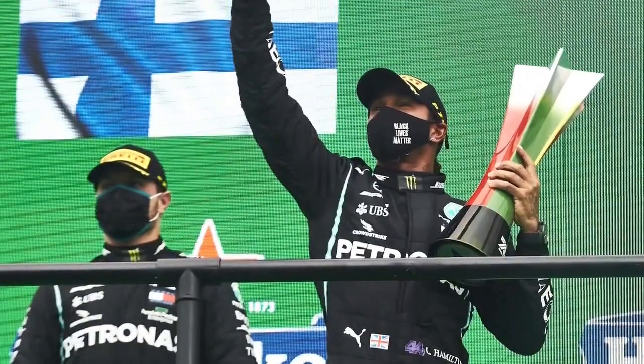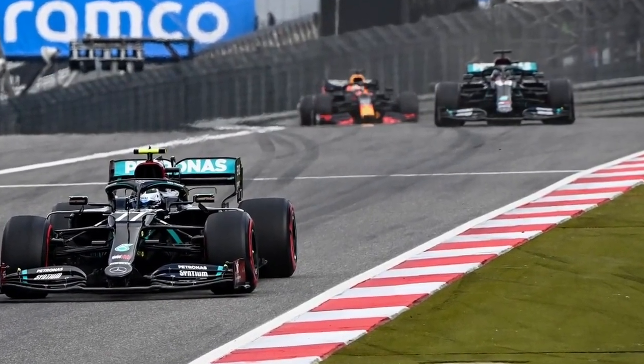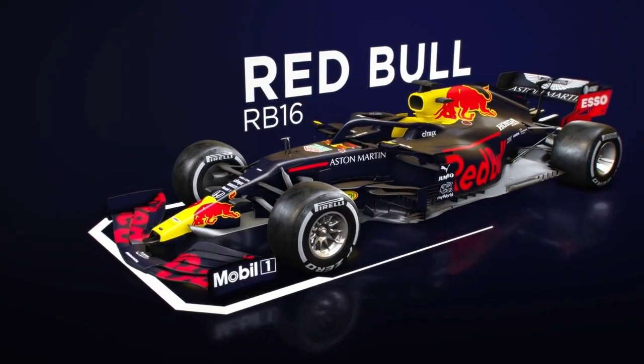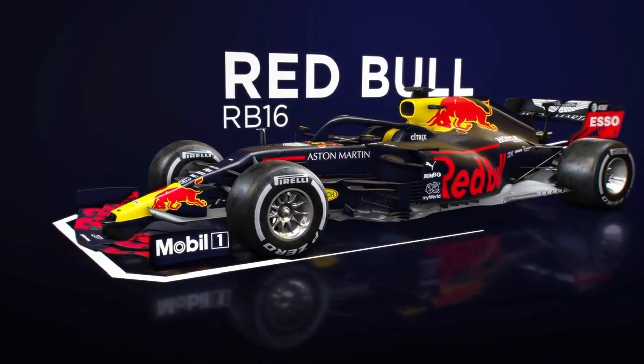Mercedes cantered to victory in Portugal, Hamilton beating Bottas by over 25 seconds, but there have been momentary periods over the last few races where it appears that Red Bull has closed a small portion of its deficit. Maintaining a high rate of development, Red Bull has continued to explore the limits of its RB16 and introduced some interesting innovations.